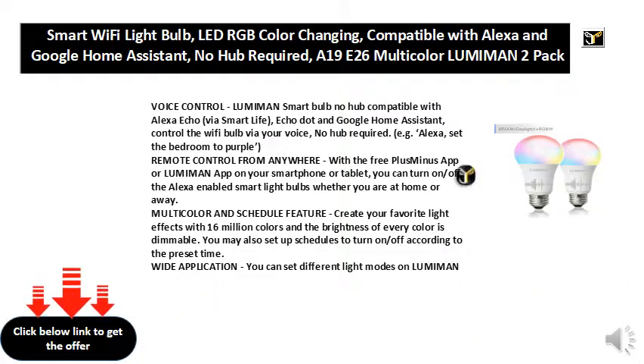Support and warranty: a friendly and professional support team is at your service 24/7. Products come with a worry-free 24-month warranty. Note: the Lumiman Wi-Fi smart light bulb only supports 2.4 GHz Wi-Fi networks.